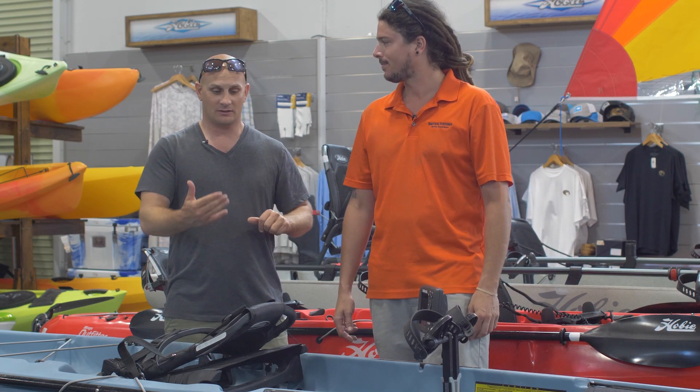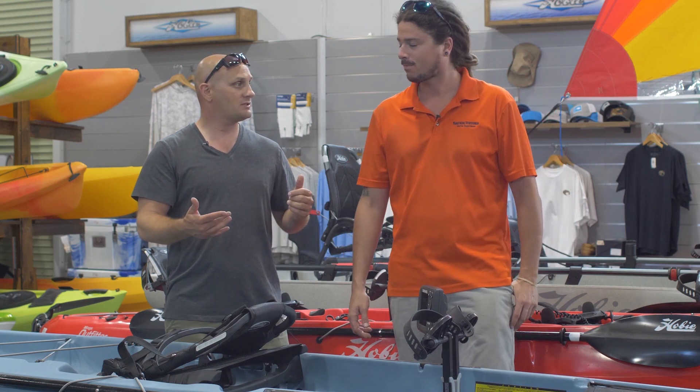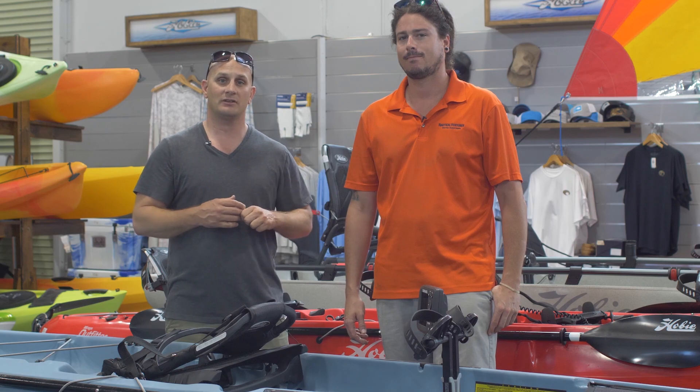Well Dylan, it's been an awesome overview of the Hobie Compass. We'll look forward to doing more of these together, and we will see you guys next time. Have a good day.